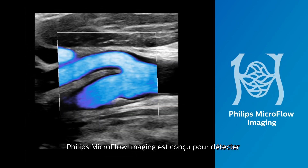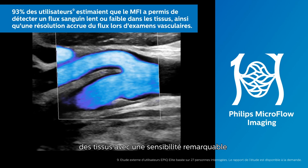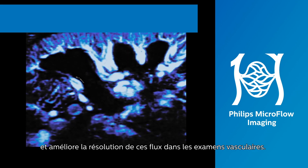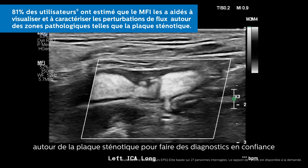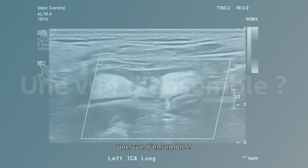Philips' microflow imaging is designed to detect slow and weak blood flow anatomy in tissue with remarkable sensitivity and enhances the resolution of flow in vascular exams. Now, clinicians can visualize and characterize subtle flow disturbances around stenotic plaque to make confident diagnoses.